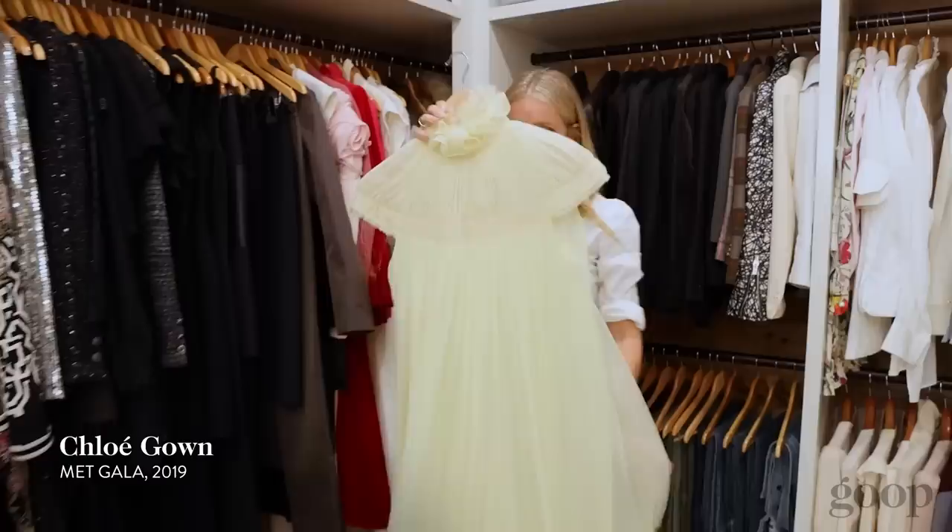This is a dress I wore to the Met Ball with Chloe — great brand, when I went with the brand. It was sort of kitsch, so we did a Valley of the Dolls moment. This sort of lemon chiffon, very pretty Chloe dress.